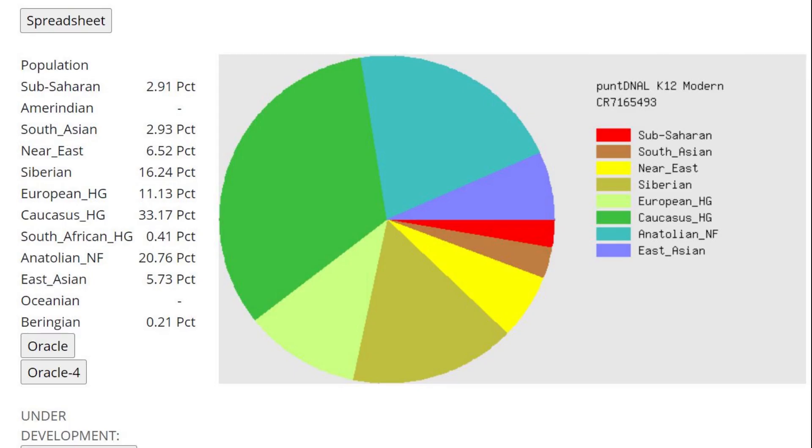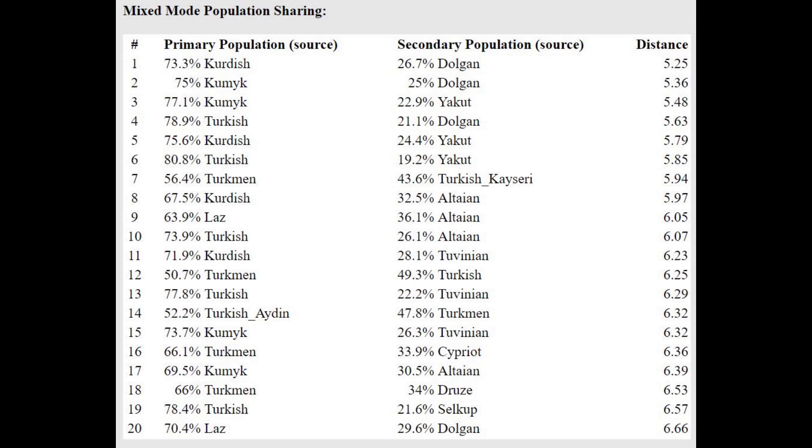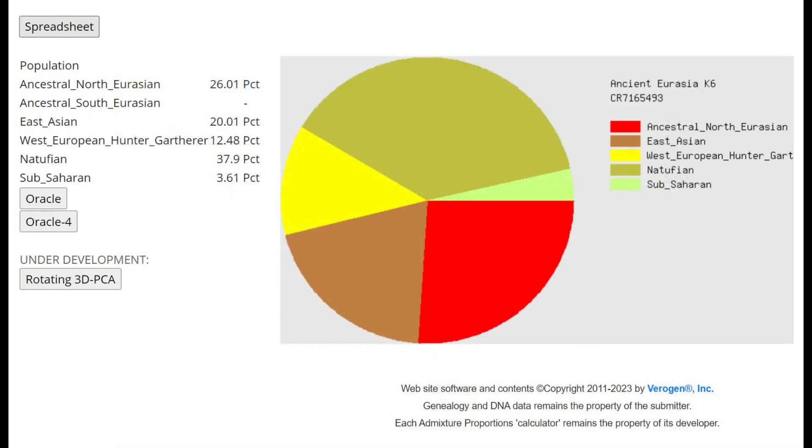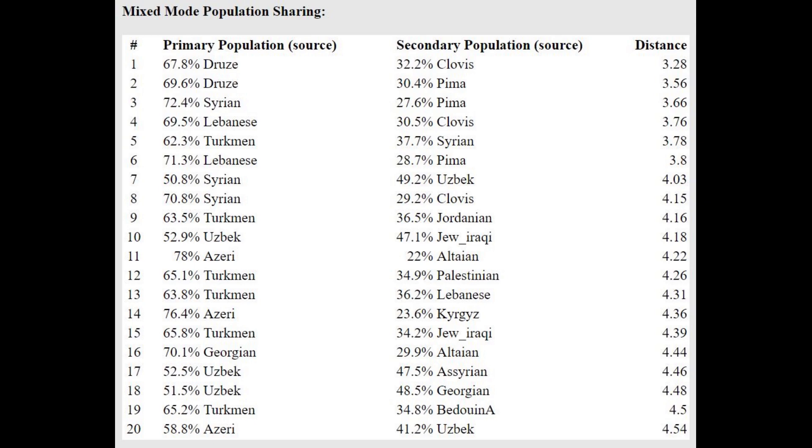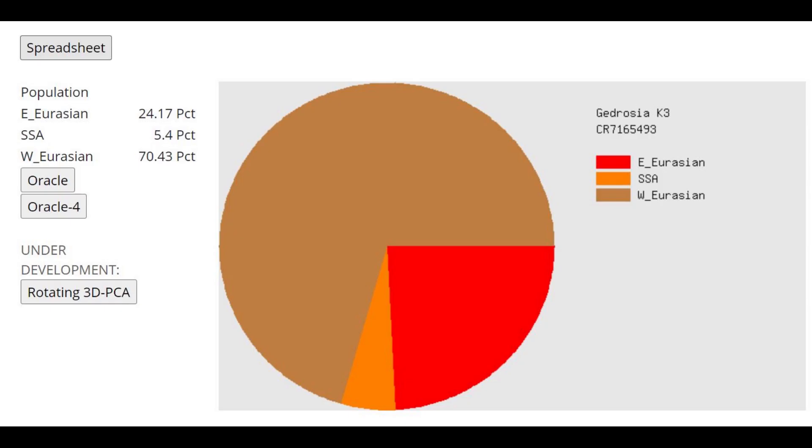With Pontic K12, she scores quite a lot of Caucasus, hunter-gatherer, and Anatolian, but still a lot of Siberian — getting more of a mixture of Kurdish plus Dolgan, or Kumyk plus Yakut, so a mixture of Caucasus plus Siberian. With Ancient Eurasia K6, the biggest component is Natufian, but there's also about 20% East Asian admixture, making her closest to Turkmen again — modeled as a mixture of Druze plus Clovis or Druze plus Pima. With Gedrosia K3, she's one quarter East Eurasian.